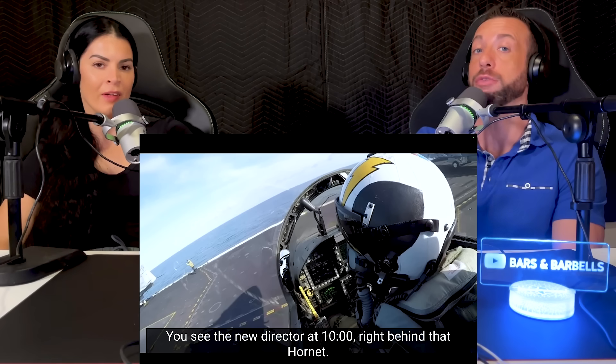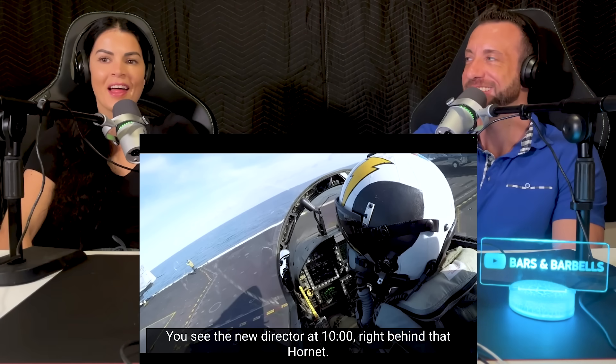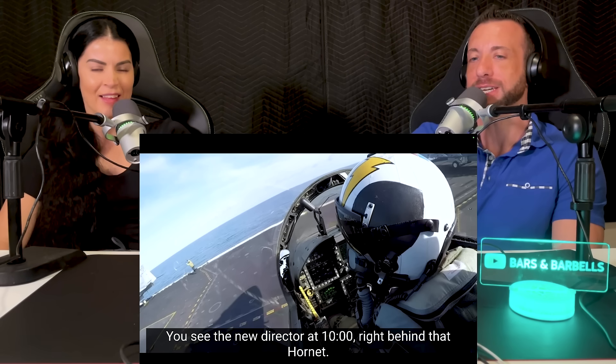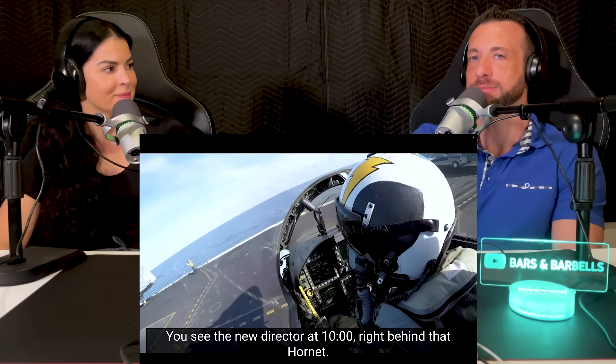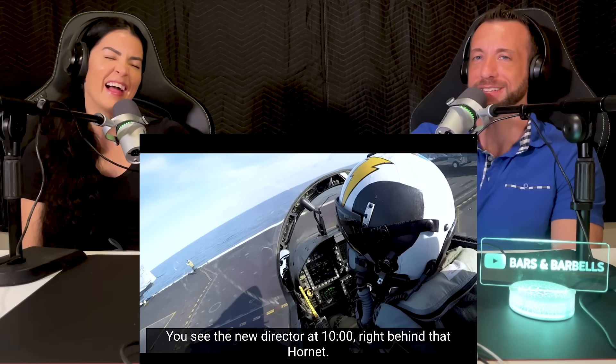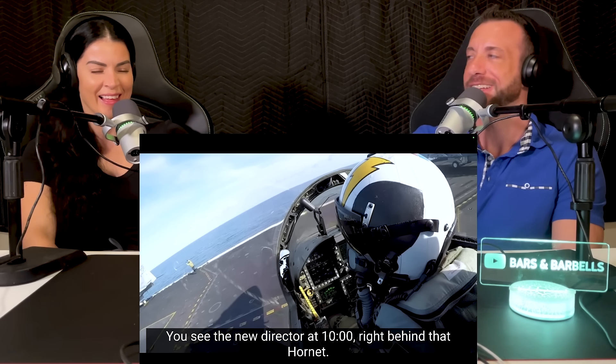You guys are going to have to give more details on this one. We're probably going to have to watch this three or four times. All I keep hearing is meatball — I'm like, meatball, what? Yeah, I'm pretty hungry right now, I've got to be honest. So it was a little distracting. I was thinking about meatball subs — makes me flashback to Subway.